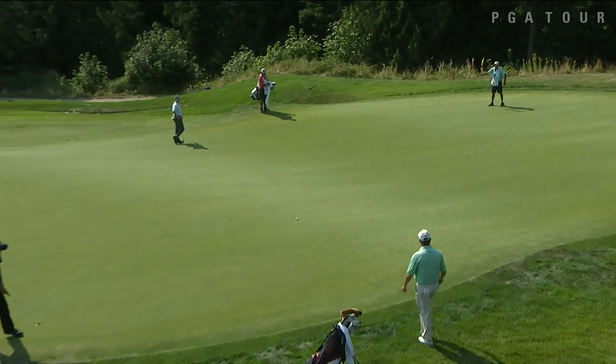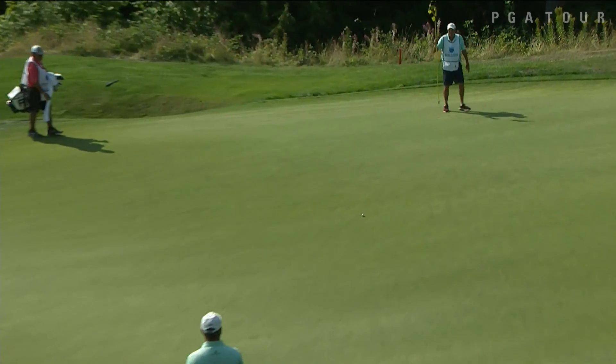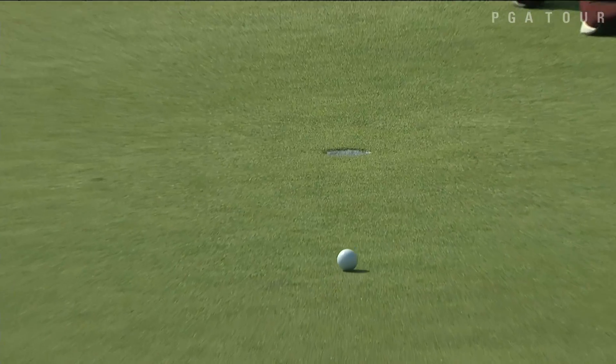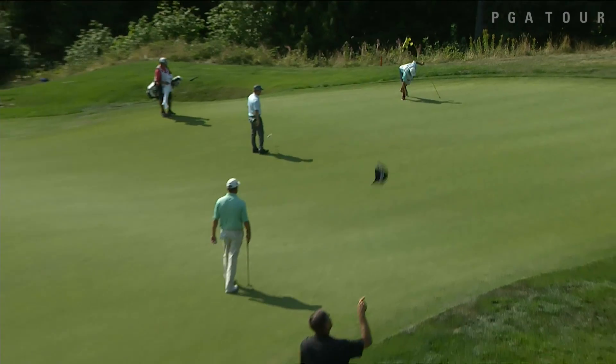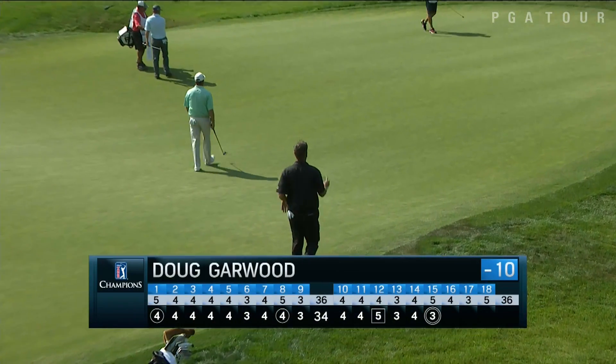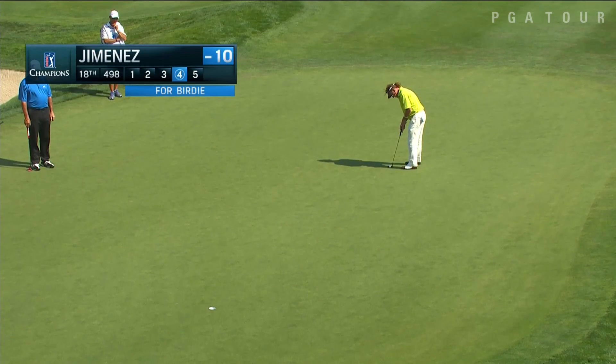Carter Day shot a 72 on Sunday. Doug Garwood with a 50-footer for eagle on 15 — tracking, tracking — oh yeah, that one drops in. He also carded a 72 and finished up at minus seven.